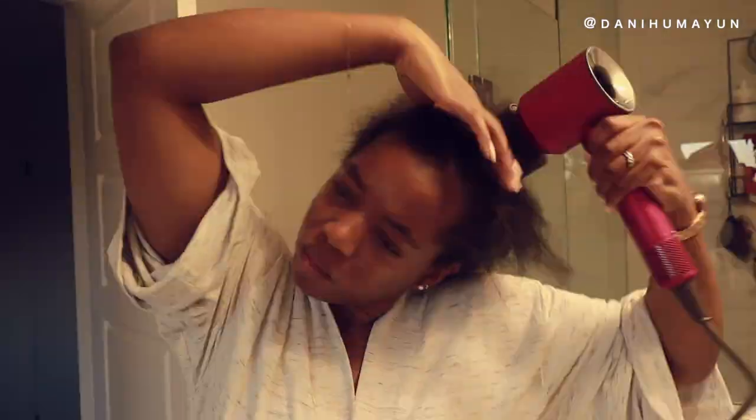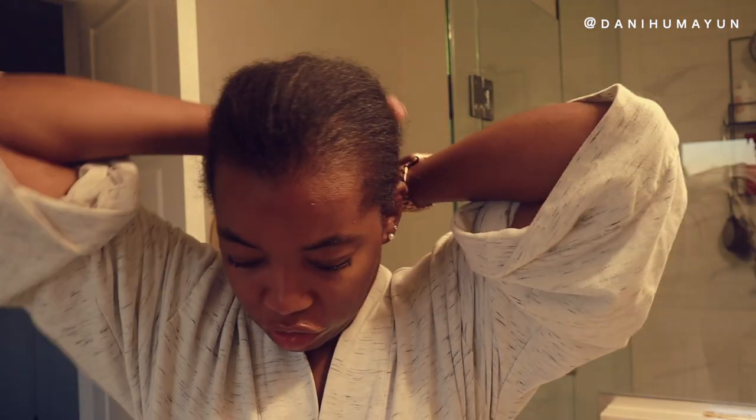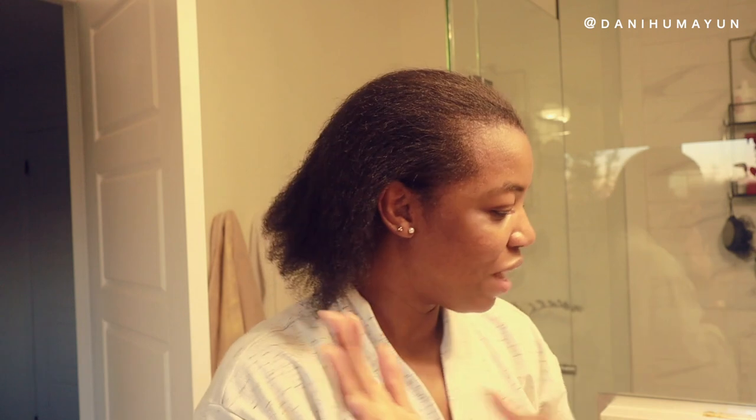I turned on the blow dryer and it took about three minutes to dry my hair, which is crazy. I'm going back in with another pump of the heat styling shield focused on my ends since they still feel a little dry. Now we're getting to the good part — flat ironing. I'll quickly clean up, put the blow dryer away, and get the flat iron out.